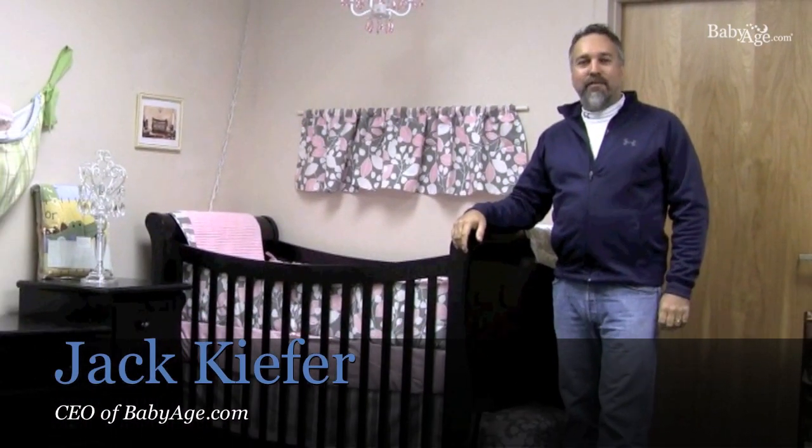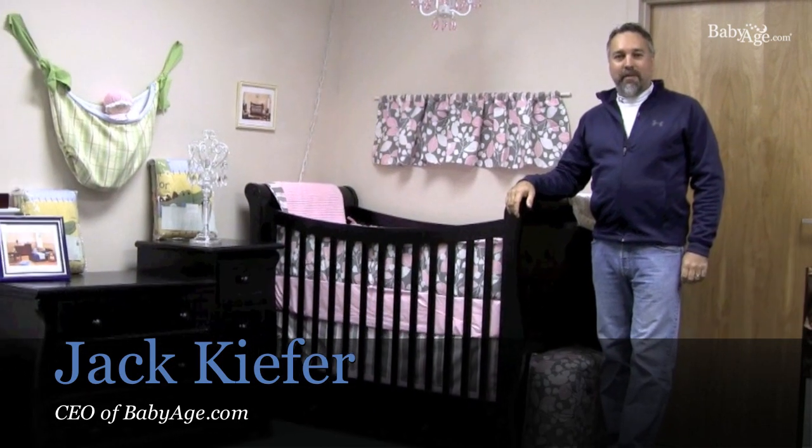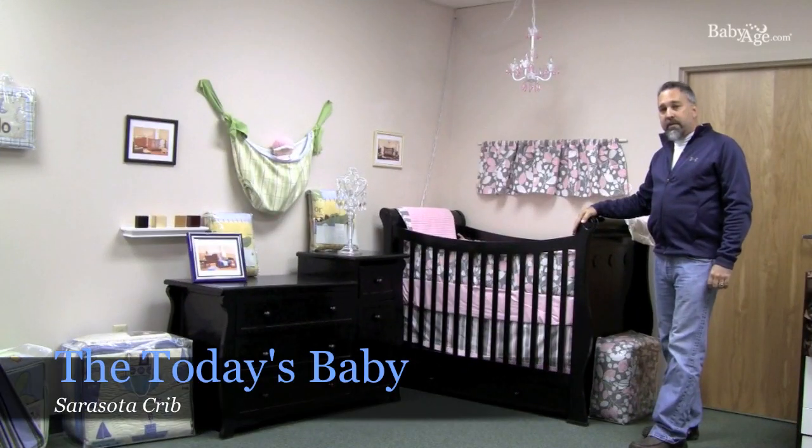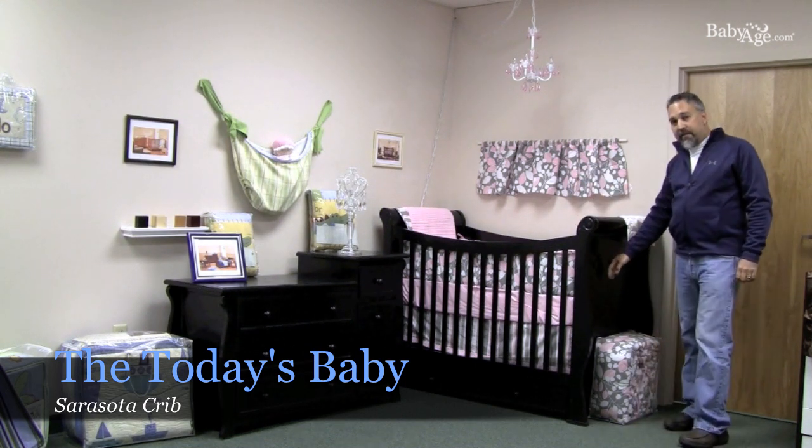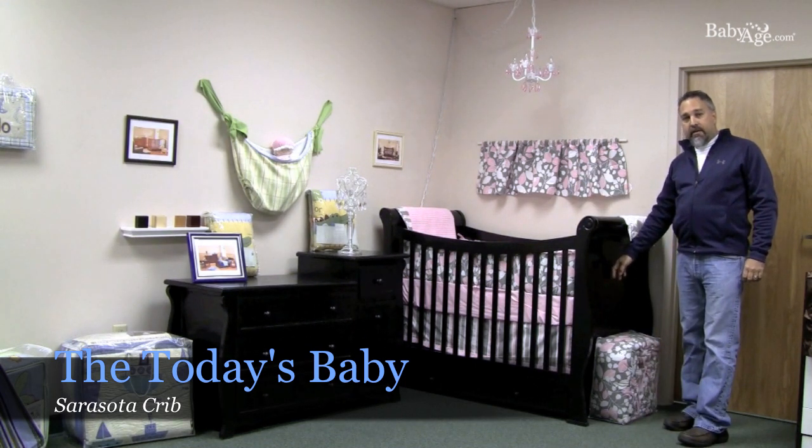Hello, I'm Jack Kiefer from babyage.com and I'd like to introduce you to the Today's Baby furniture line. What we wanted to do with this design is come up with a classic front-to-back sleigh that also provided some privacy for baby. The sides here are solid as opposed to being slatted.